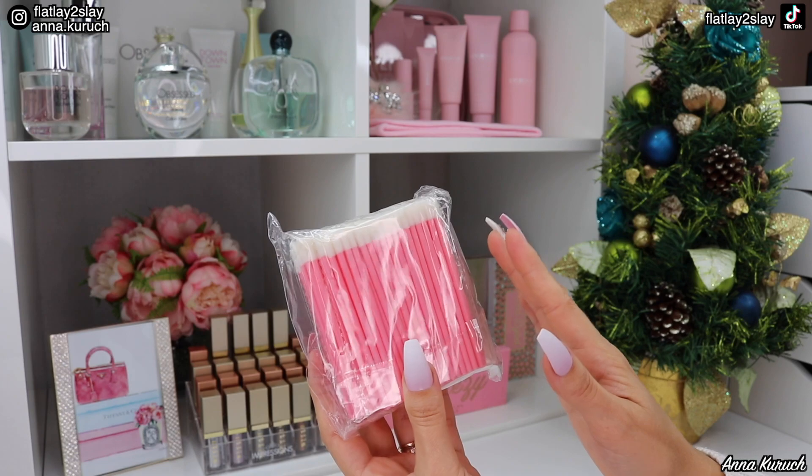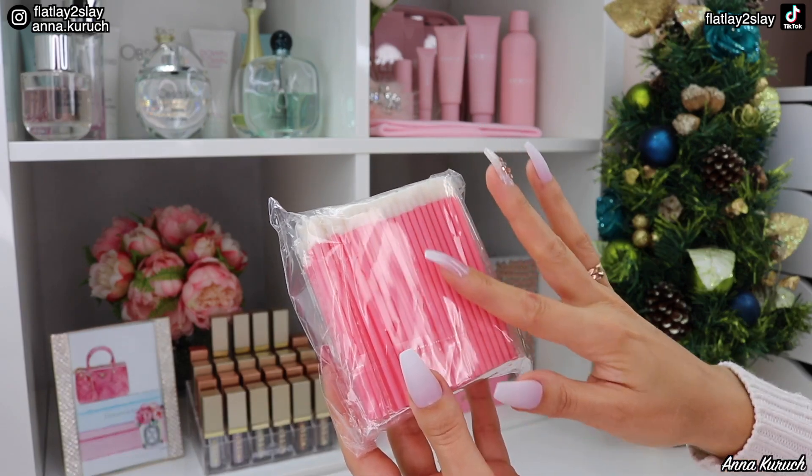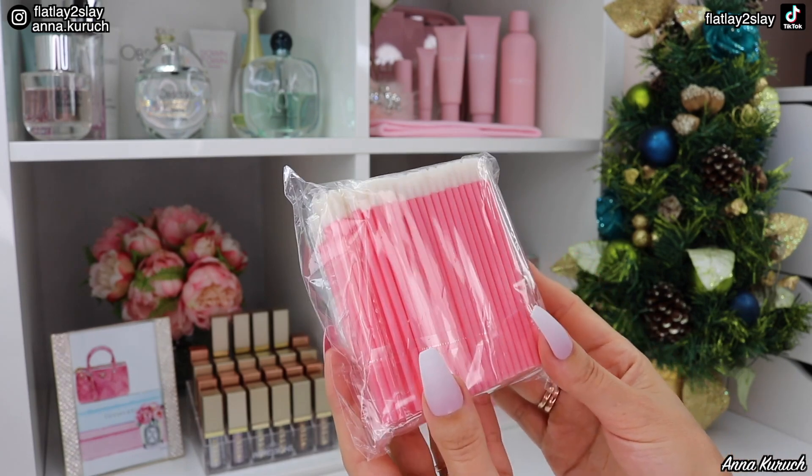Over here you can see I have a pack of 250 disposable lip gloss applicators. I really like the pink color. This will be perfect to apply lip gloss or lipstick to myself or my clients.